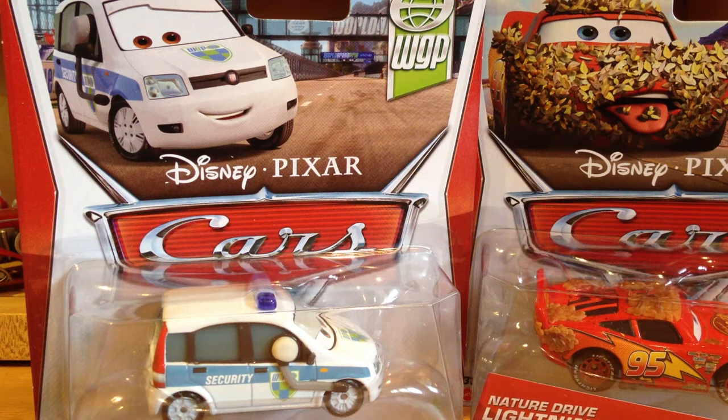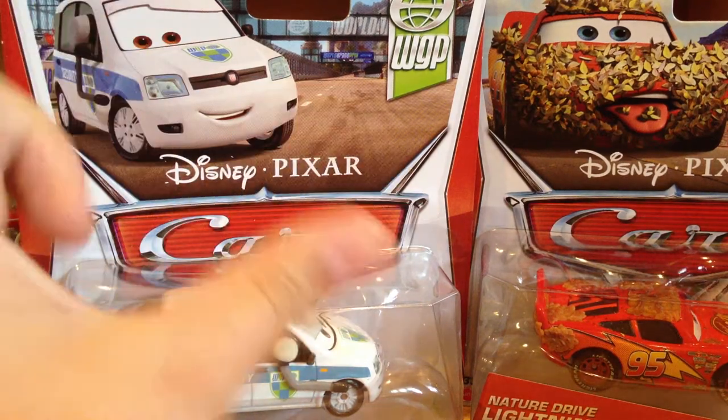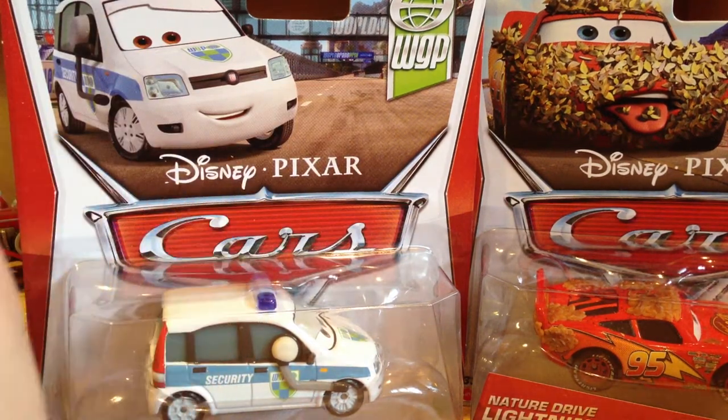Hello YouTubers, ArchieCars here. As you can see again, I've got some more new podcasts from Case N. Now Case N is the newest case of Disney Pixar Cars — 2013 Cars — you can find in the store.